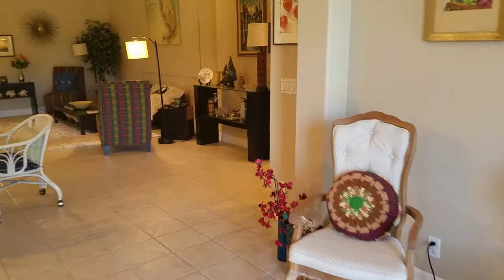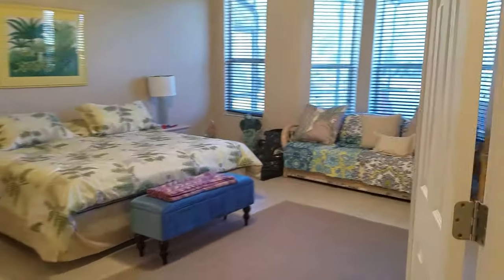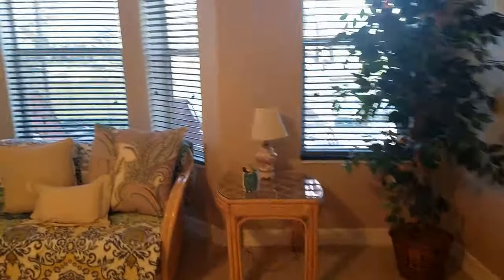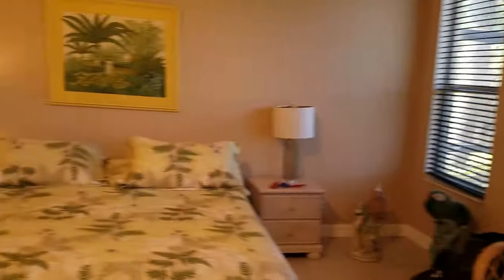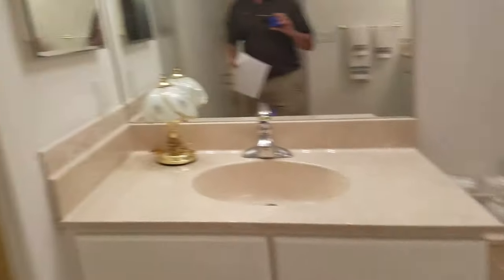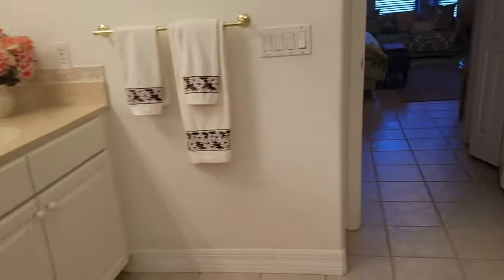Around the corner is the master bedroom, and it is very large. It has a nice little bay window and is really huge with double doors. It has his and hers closets and a large spacious bathroom — walk-in shower, good size, with a commode and a little sitting area for makeup and such.